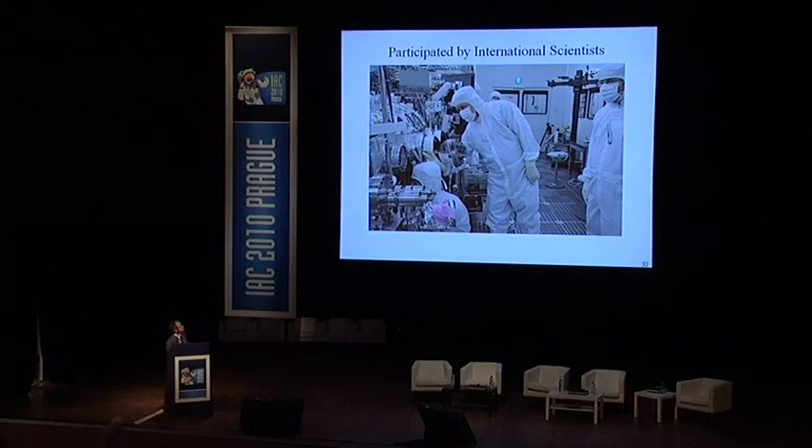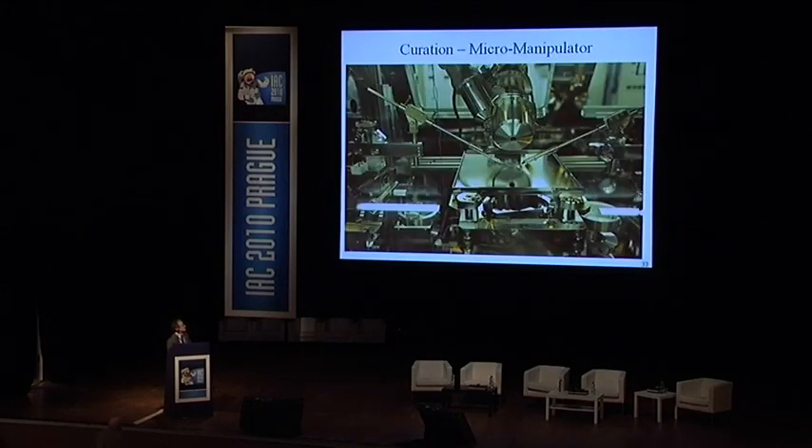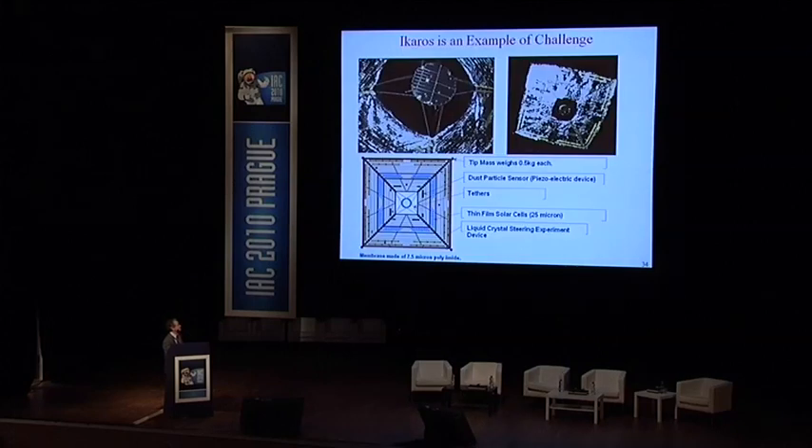The curation activity was participated in by international scientists. This is a typical picture of the micromanipulator operations which were introduced. We continue to inherit the spirit of Hayabusa to advance new technology demonstration.